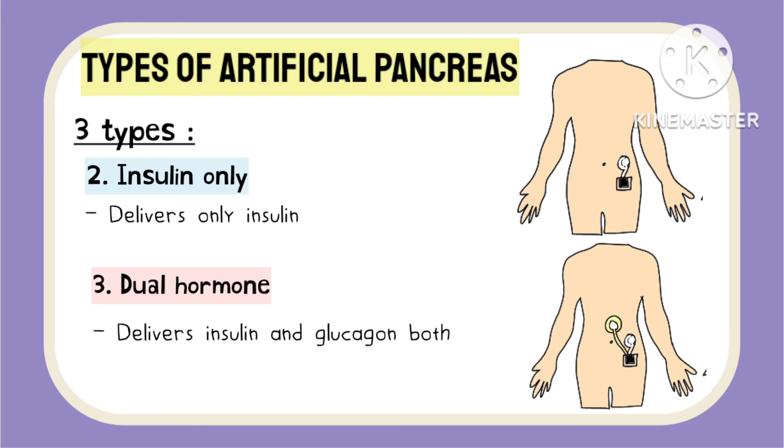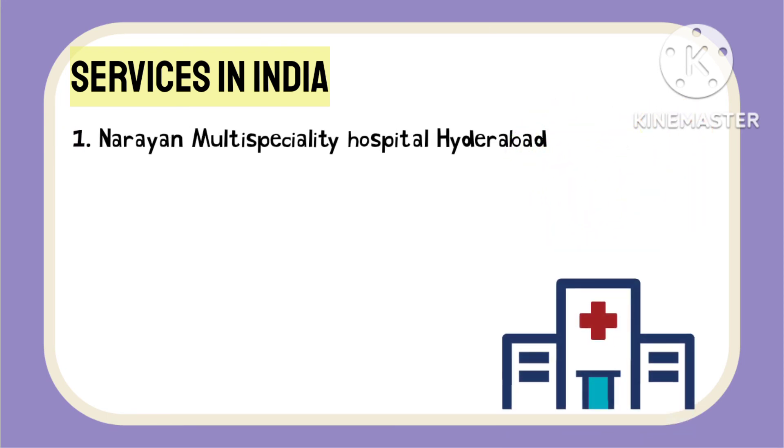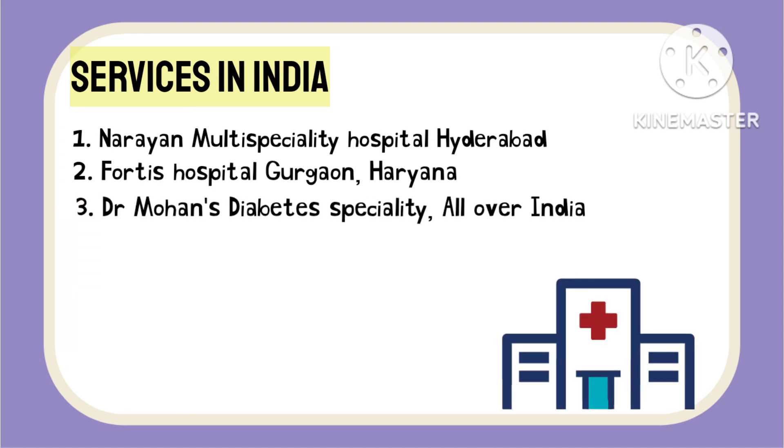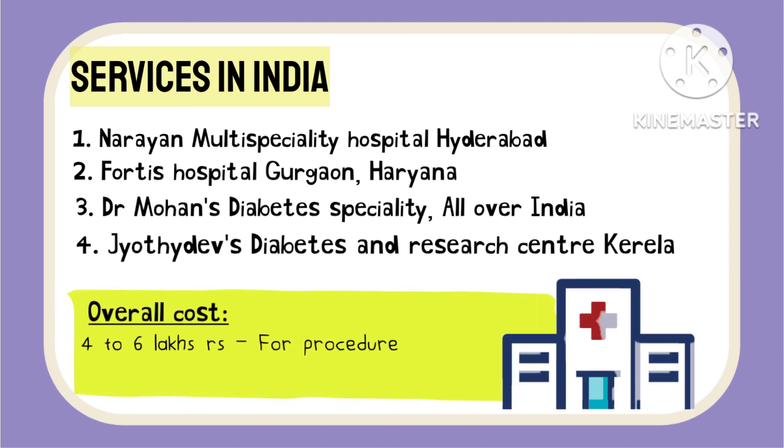Artificial pancreas are used for treatment of both type 1 and type 2 diabetes mellitus, though type 2 diabetes mellitus treatment with it is still under research. If you are considering getting an artificial pancreas in India, these services are available at Narayan Multispeciality Hospital Hyderabad, Fortis Hospital Gurgaon Haryana, branches of Dr. Mohan's Diabetes Specialities all over India, and Jyothi Dev's Diabetes and Research Centre in Kerala. The overall cost may fall between 4 to 6 lakhs with a monthly expenditure of 5 to 20 thousand rupees.